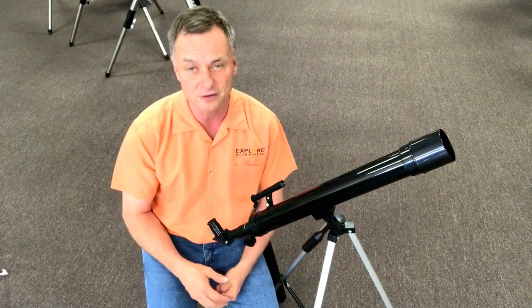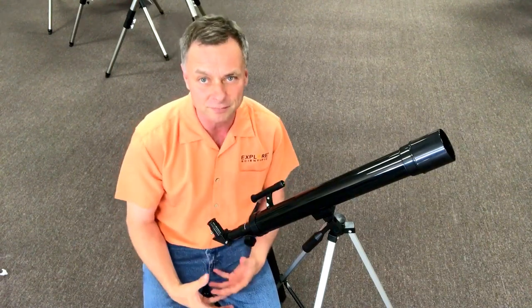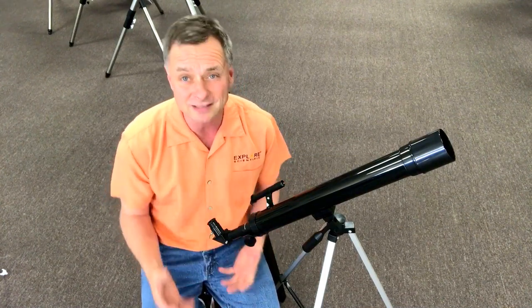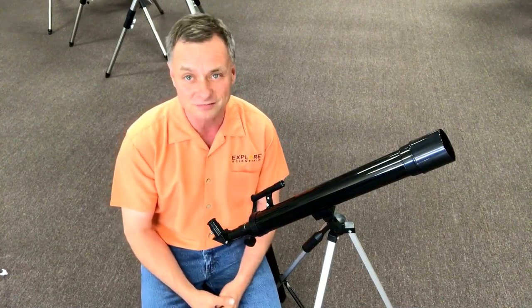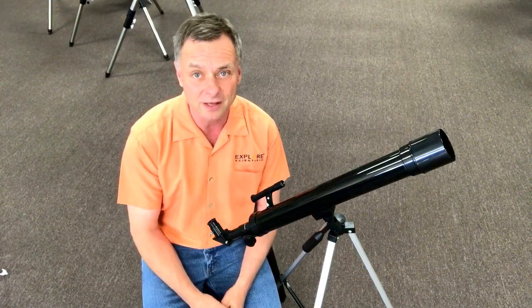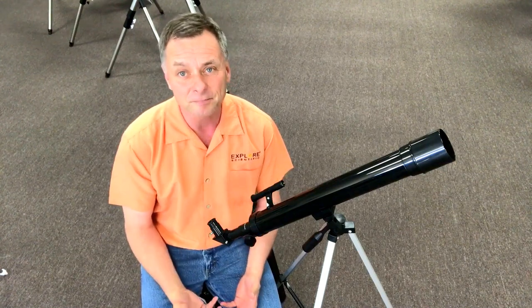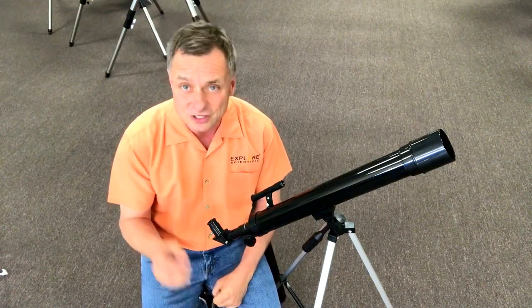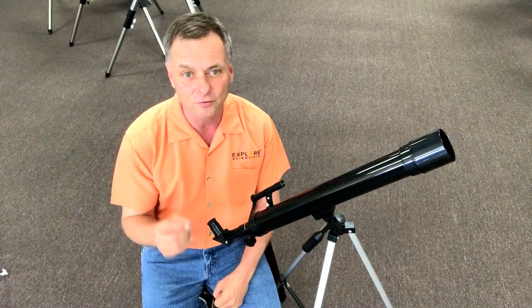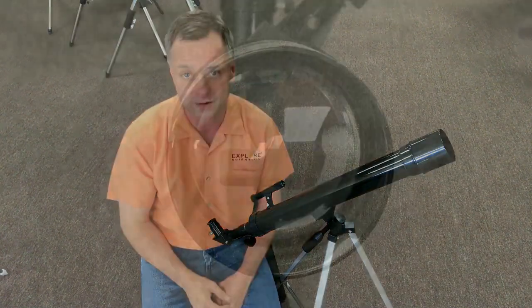We always feel it's better to save up a few hundred dollars and buy something better. But what if you can't? If you want to get your child interested in astronomy at a young age and you've got to spend sixty bucks or less, there are options - you just have to be careful when you shop and ask the right questions about the telescope you want to buy.